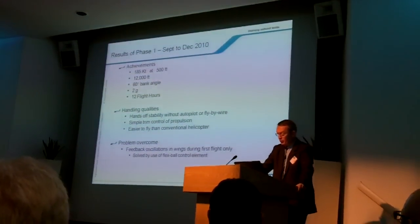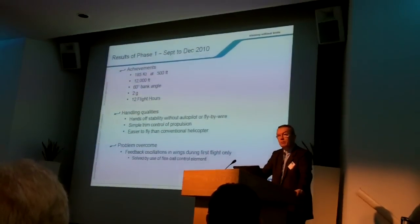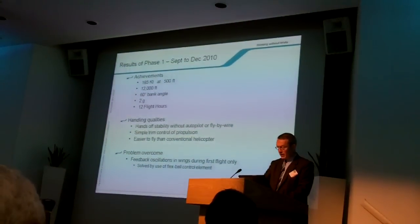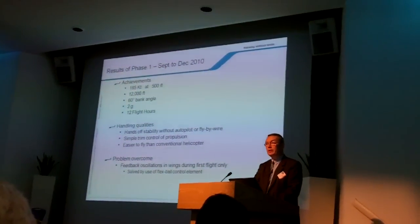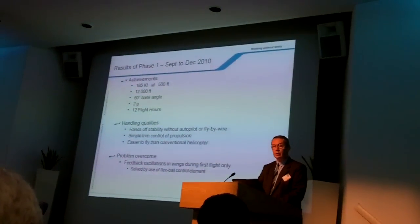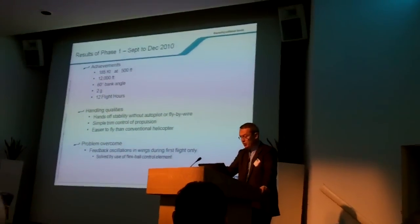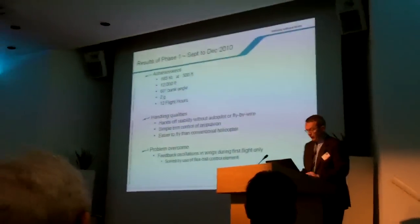Maneuvering was easy and the crew found the new control methodology easier than a conventional helicopter. The tail plane, the wings, propellers, and the EC-155 main rotor combined to give very good stability, even permitting the pilot to fly hands-off without autopilot. There is no fly-by-wire on this X-Q, and the crew flew at 180 knots without autopilot, hands-off. We did see some control feedback-caused oscillations during the first flight, but this was quickly solved by the use of flexible control elements.